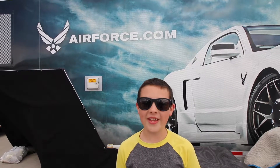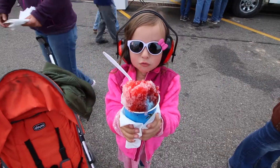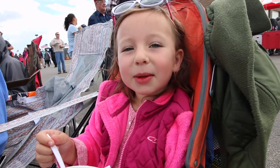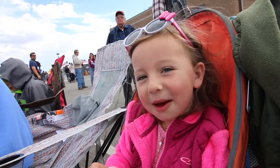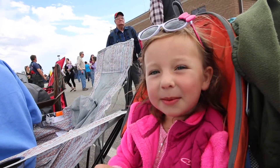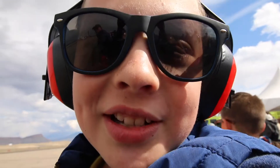I just interviewed somebody with the Air Force Thunderbirds and I got a snow cone. Coming up next is the Air Force Thunderbirds, a performance jetpack, and it's going to be amazing.